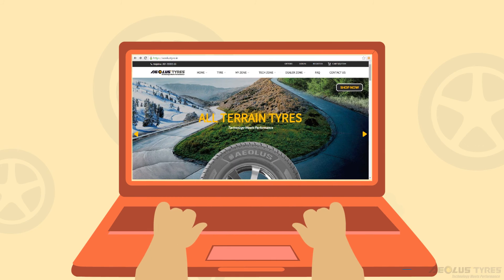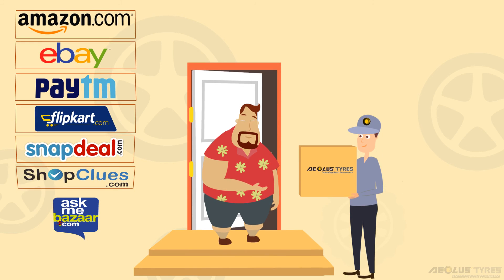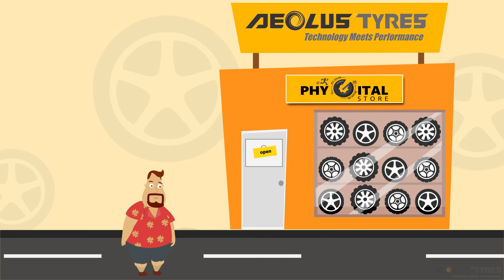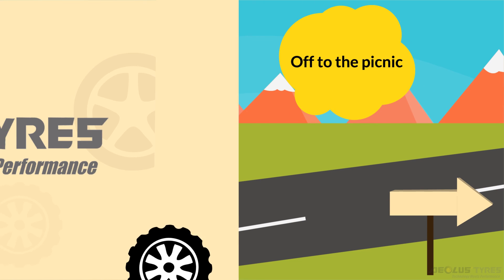Just a few simple clicks and you are all set to roll on your tire. Available at all marketplaces and at the Phygital store. Purchase online and get the product offline in your town on the same day.